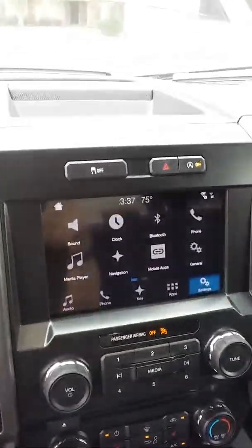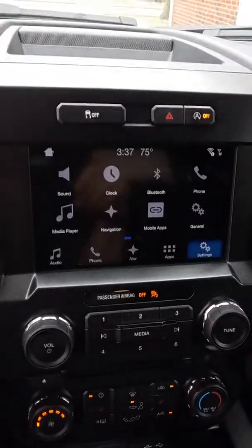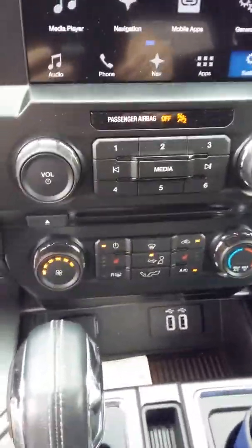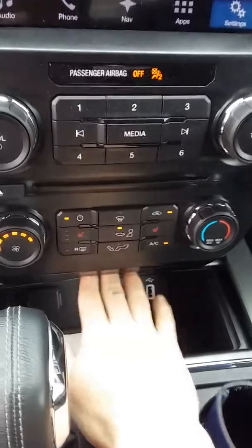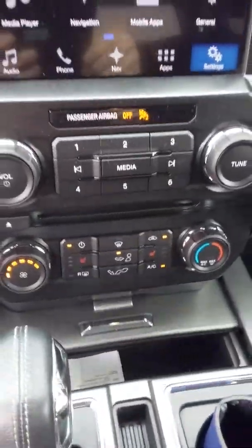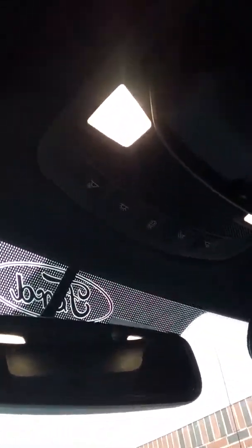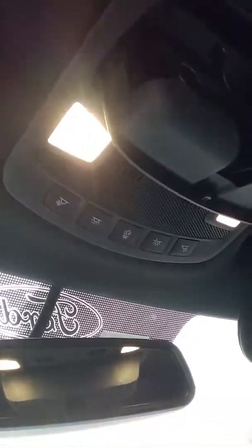It does have navigation and Bluetooth connectivity, the huge center console, and everything has LED lighting. There's a little space up top which is awesome. You've got your center stack here — you can control all your lighting.